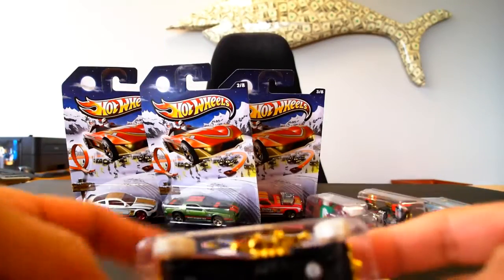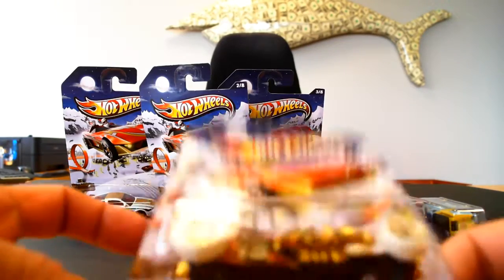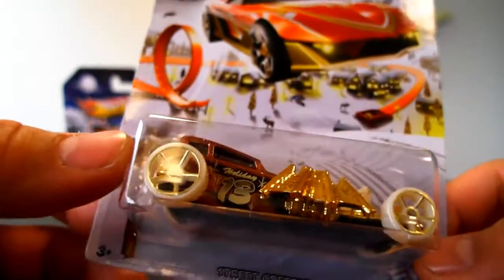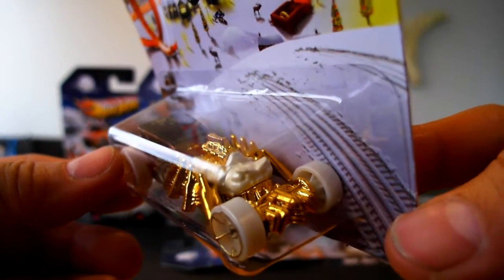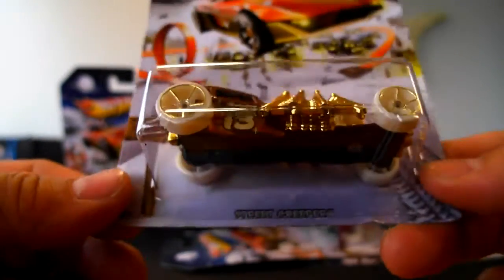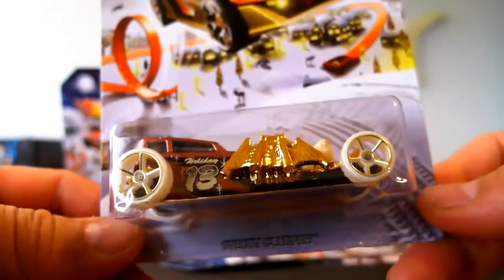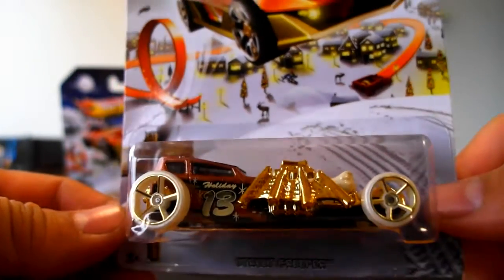I have no idea why, but it's part of the holiday series and it's the Street Creeper. This is a Halloween car — there's a spider on the engine block. Makes no sense to me whatsoever why this would be considered a holiday hot rod. Santa has no business hanging out with spiders.